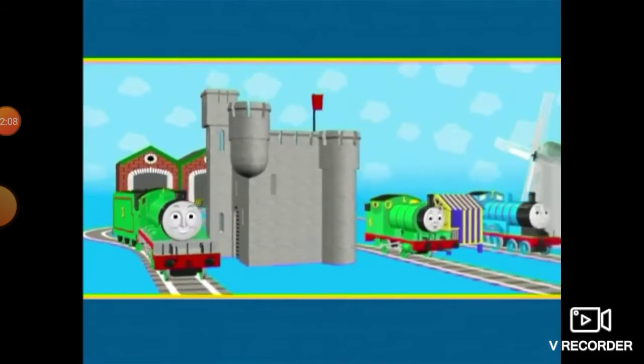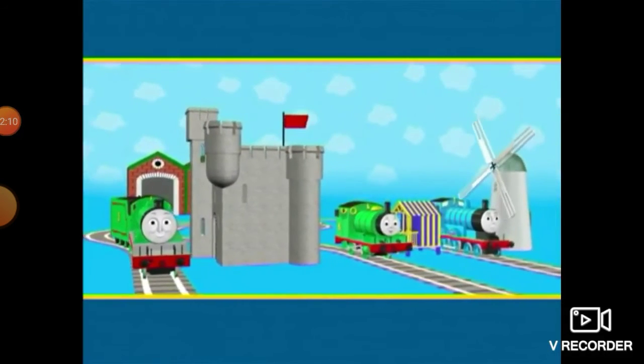Percy, Edward, and Henry all arrived at the right building to match their size. Well done, everyone.